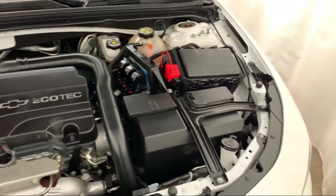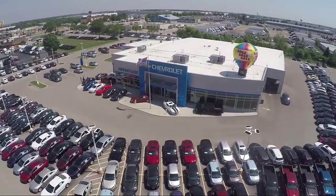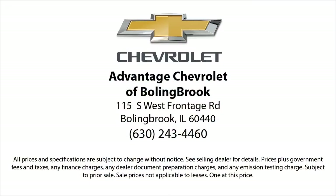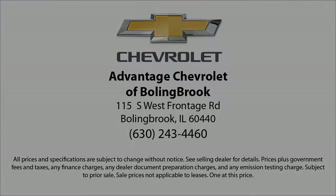Here at Advantage Chevrolet of Bolingbrook, we can't be beat, so visit us today. We are conveniently located just off I-55 on Route 53, South Bolingbrook, exit 247. Thank you.